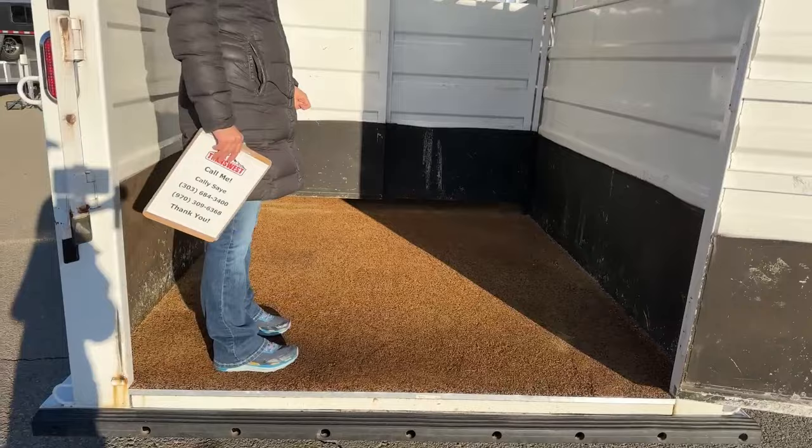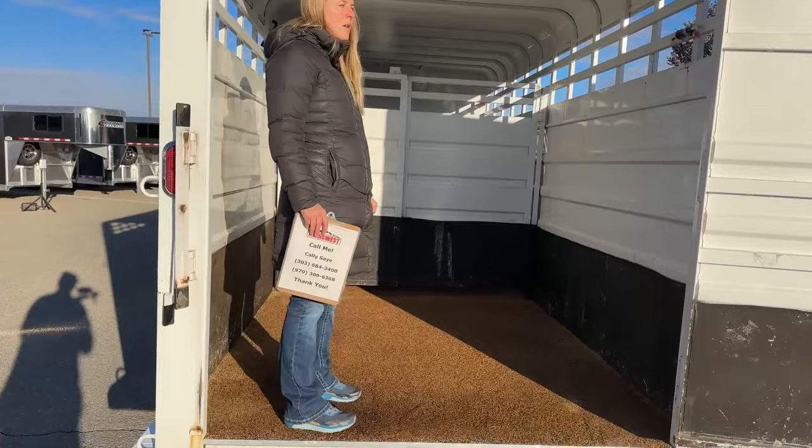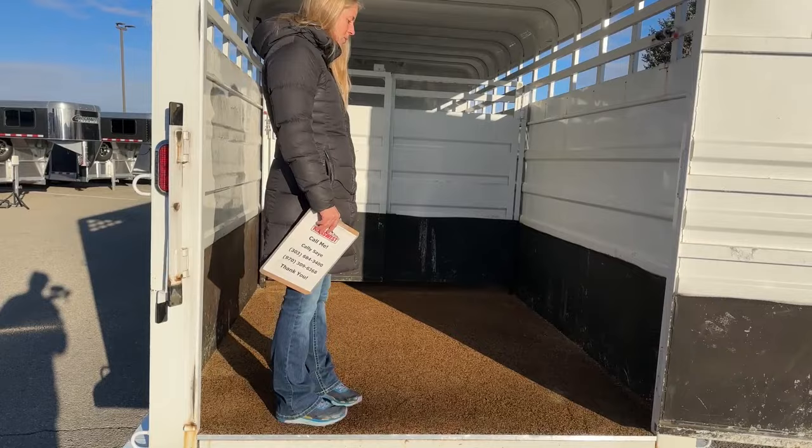If you've got horses that are shod, sometimes they'll paw at this stuff, and if they really work on it they might be able to get some of these little treads up. But they have a patch kit they can send you to repair those places where you've got a horse that was just a little too grumpy to ride in the trailer.